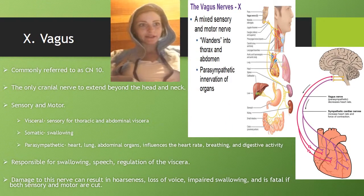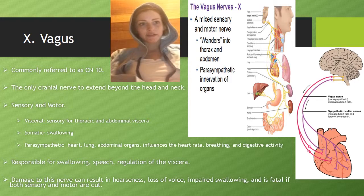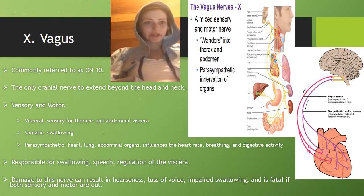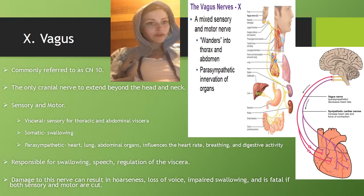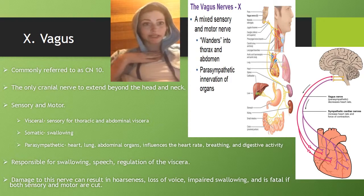Cranial nerve 10 is the vagus nerve, and it's the only cranial nerve to extend beyond the head and the neck. It's sensory and motor. Sensory for thoracic and abdominal viscera; somatic for swallowing; parasympathetic for the lungs, heart, and abdominal organs. It influences heart rate, breathing, and digestive activity, and is responsible for swallowing, speech, and regulation of the viscera. Damage to this nerve can result in hoarseness, loss of voice, impaired swallowing, and is fatal if both sensory and motor are cut.